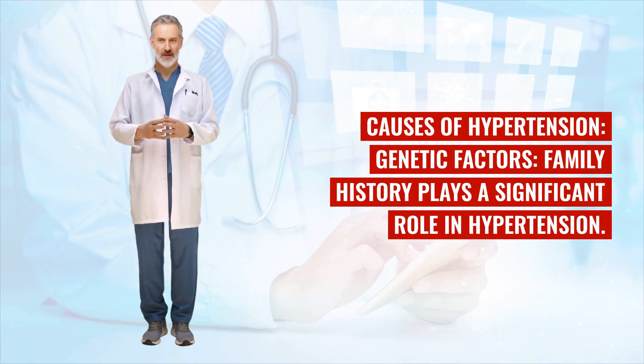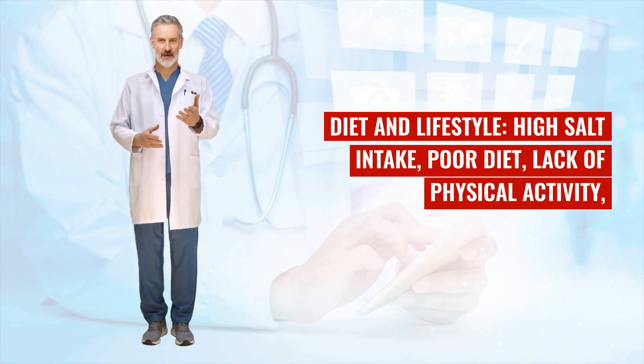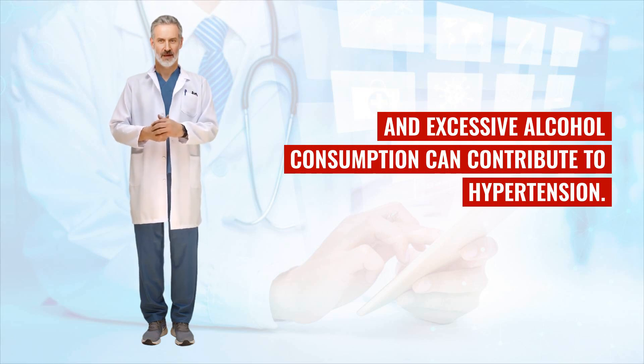Causes of hypertension. Genetic factors: family history plays a significant role in hypertension — if your parents or close relatives have high blood pressure, your risk increases. Diet and lifestyle: high salt intake, poor diet, lack of physical activity, and excessive alcohol consumption can all contribute to hypertension.